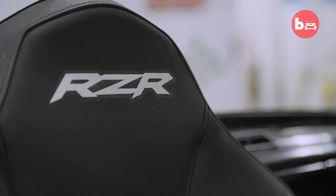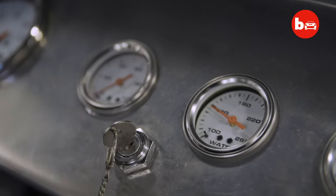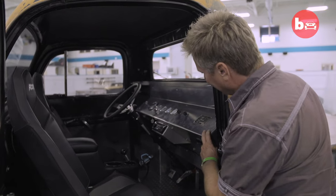We actually took seats out of a Clarisse Razor — we just had them. But the dash, we built it. My dad actually built the dash out of aluminum and got all the gauges in it.